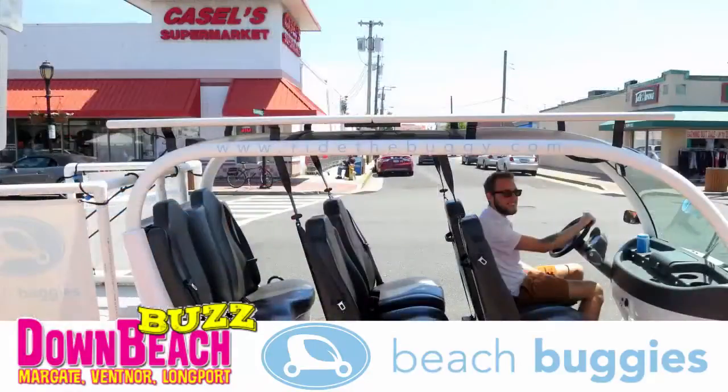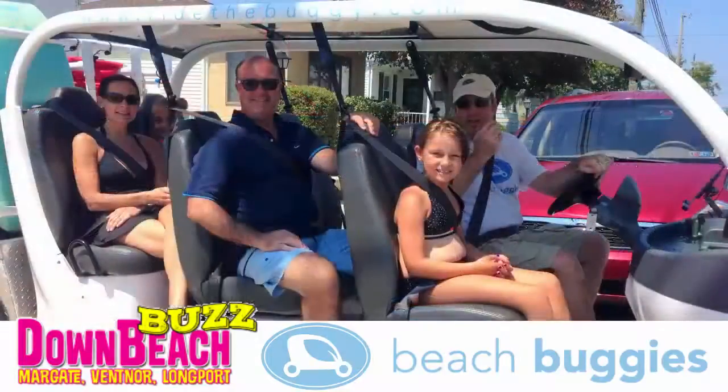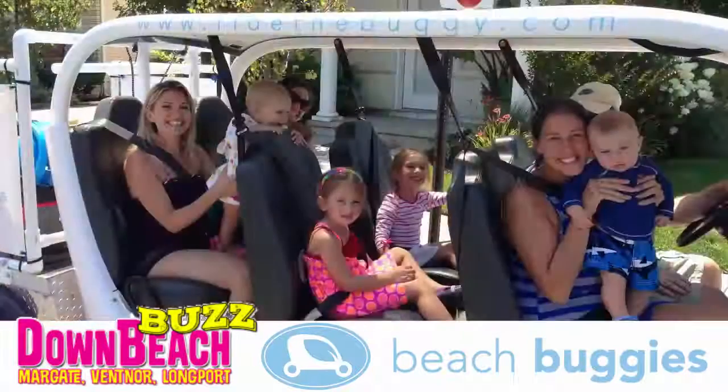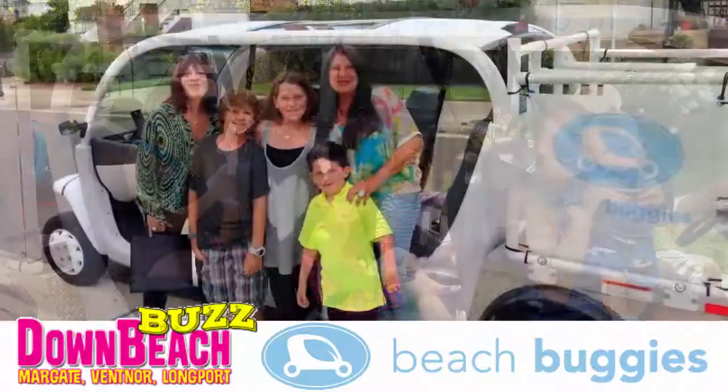We hope to expand even more as far as the green movement goes. I have a feeling the Margate green team really likes what you're doing. I sure hope so — that's what we're trying to do here. Even our business cards are all made from recycled paper. And you can find us online at RideTheBuggy.com.